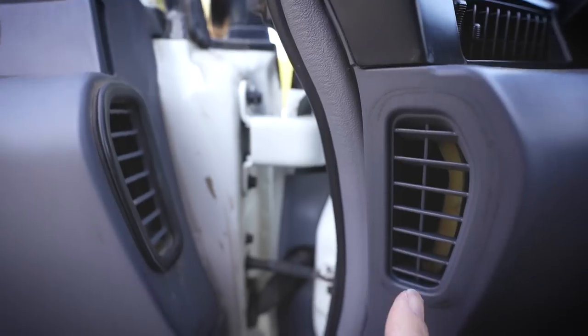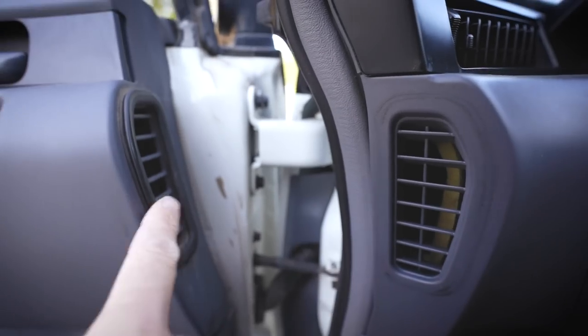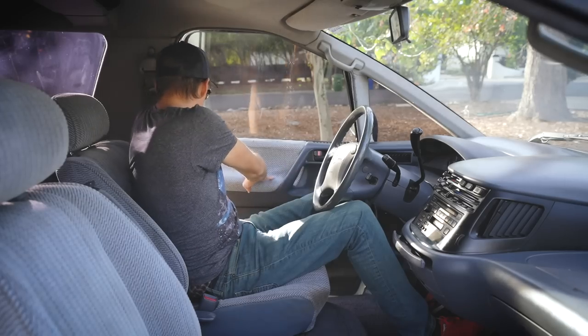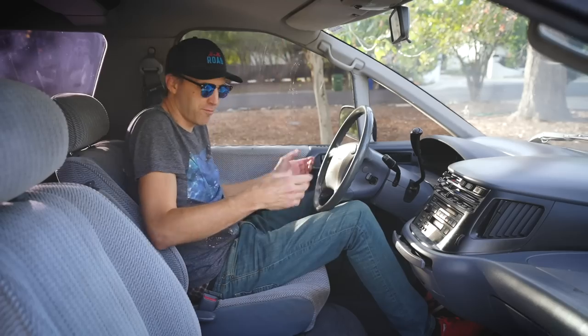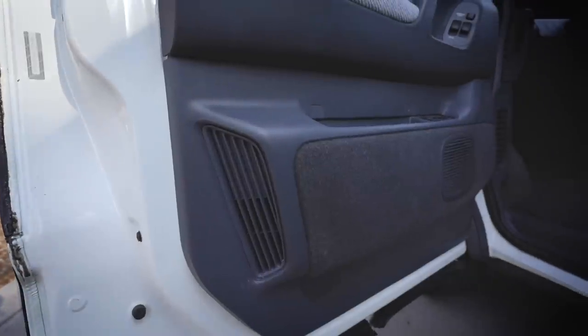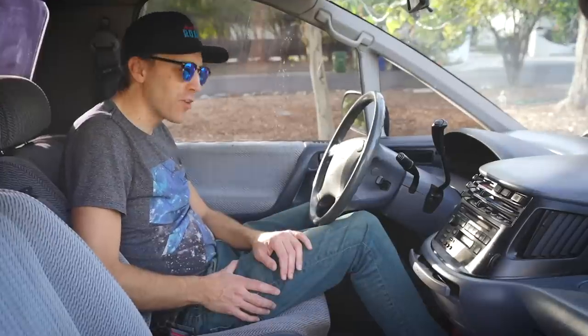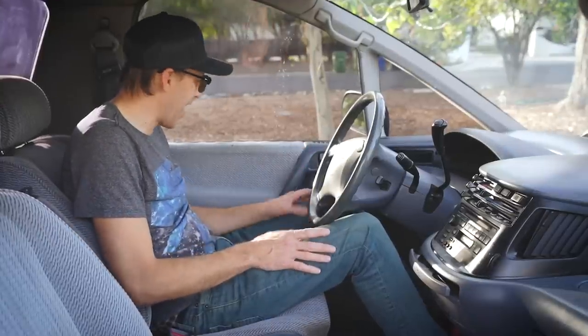Here's another thing — the vents go through the door. They connect from the dashboard here to the door, and then in the back, from the door to the rear passenger area. I guess they had to do that because they couldn't put vents right through here — there's an engine in the way. So many strange decisions in the design of this car. I love it!